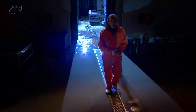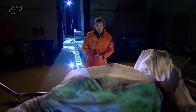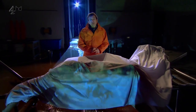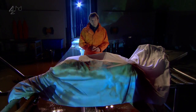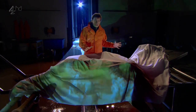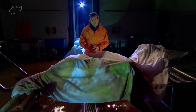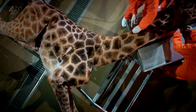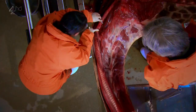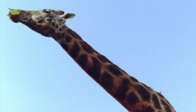Hidden inside every giant animal on earth is a remarkable story of survival. Tonight an extraordinary event is about to take place. A team of leading experts are going to carefully dissect this giraffe to uncover some of the secrets of its evolutionary success. This is natural history as you've never seen it before, from the inside out.